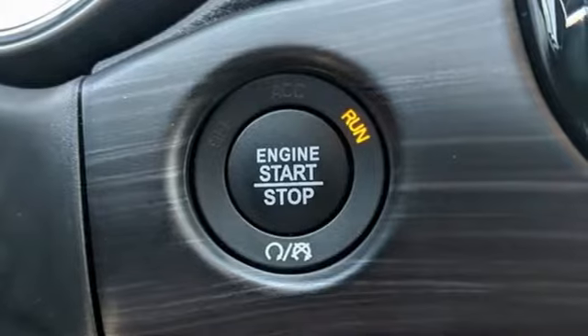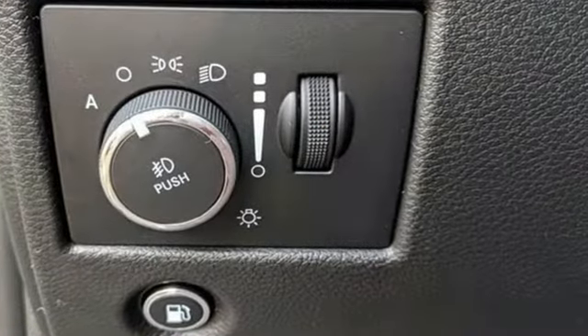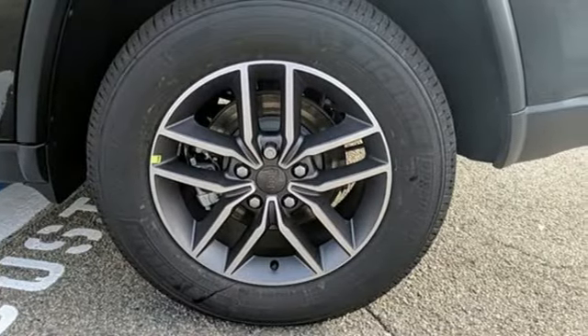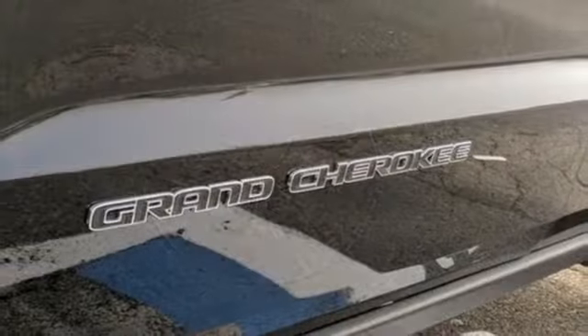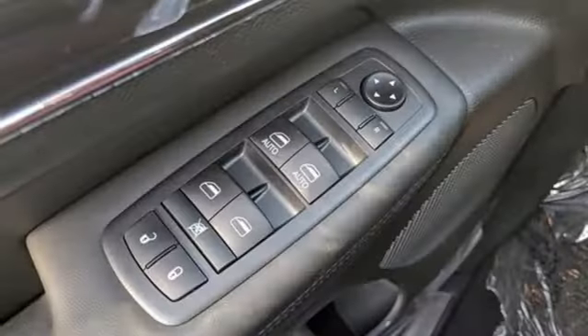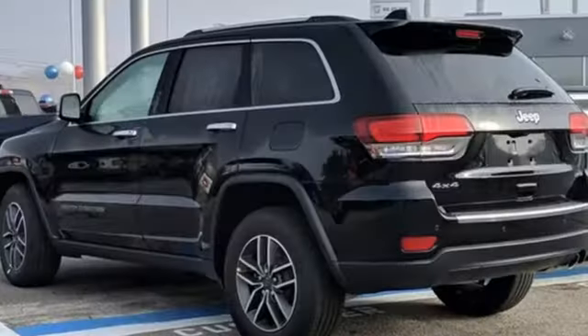Automatic transmission. Front heated leather bucket seats. Integrated navigation system with voice activation. Rear parking sensors. Dual zone climate control. Wi-Fi hotspot. Streaming audio. Express open and closed sliding and tilting sunroof with remote engine start smart device. And V6 engine.